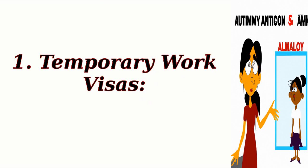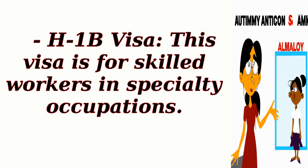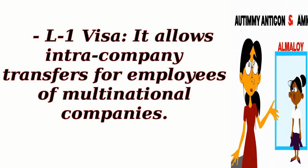1. Temporary Work Visas. H-1B Visa: this visa is for skilled workers in specialty occupations. L-1B Visa: it allows intra-company transfers for employees of multinational companies.